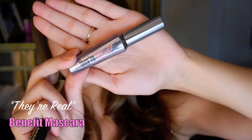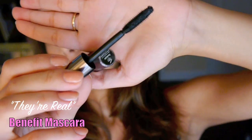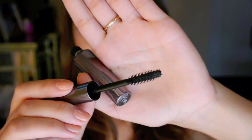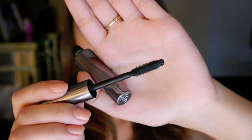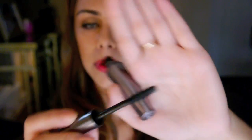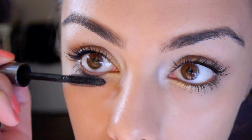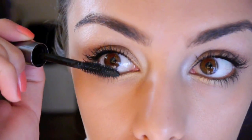Two mascaras that I have been loving. The first one is Benefit They're Real Mascara — I'm sure you guys have probably heard about this on YouTube, but it is amazing. The brush is plastic with really fine bristles, and something unique is the top of the wand — it's kind of a ball shape, which is great for getting those little hairs. I turn it and zigzag through the little hairs, and it gets them perfectly. My lashes get really long and get a lot of volume with this. Love that mascara.